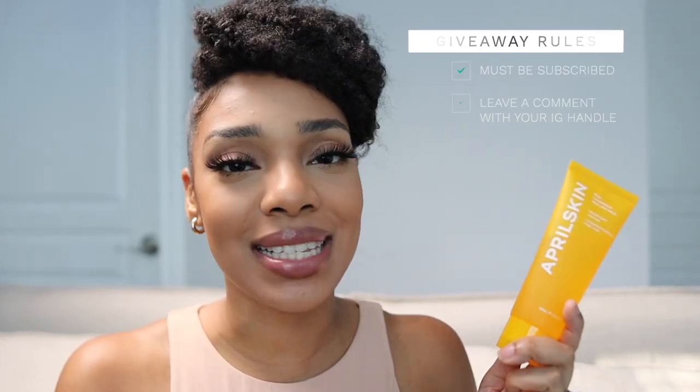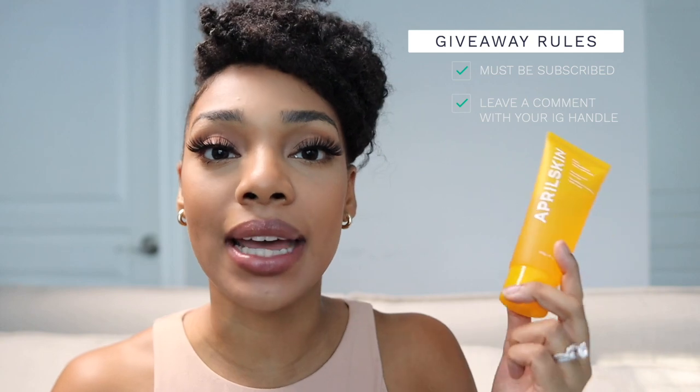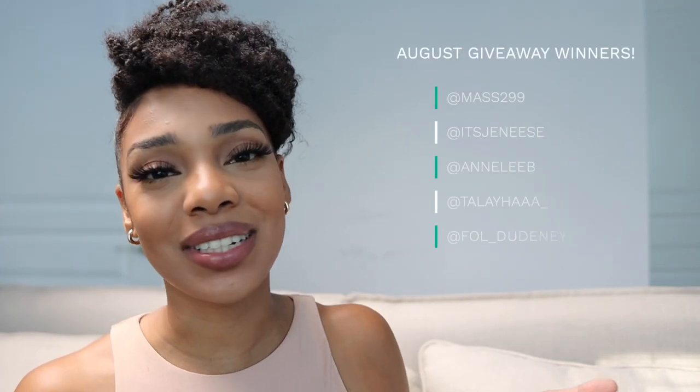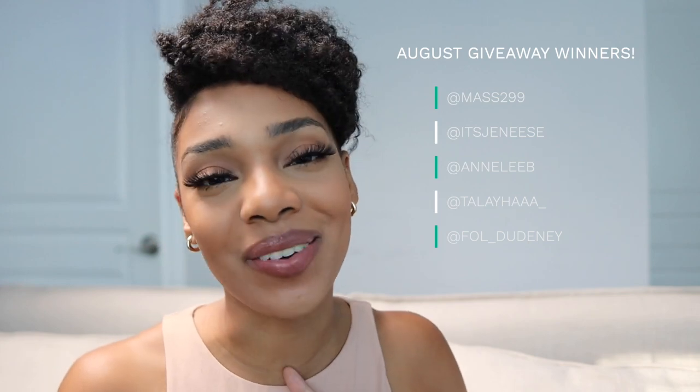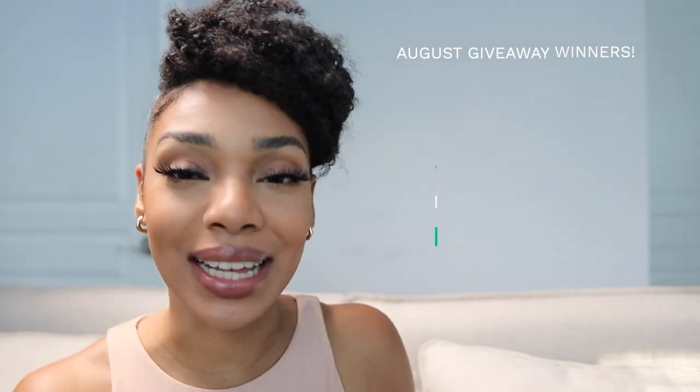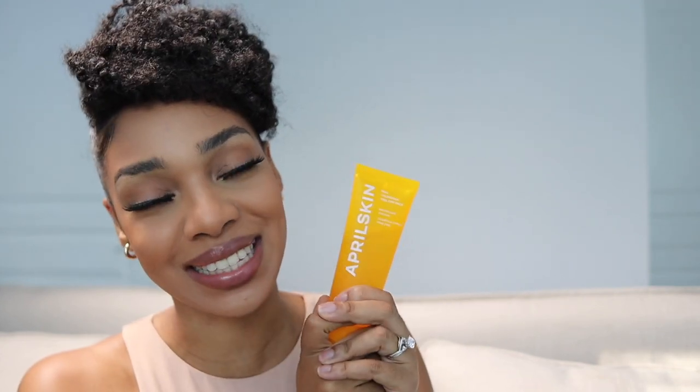I'm going to leave a link for this mask in the description box below. I actually have quite a few of them, so I want to send one to you — if you want to win this Calendula Peel Off Mask, just leave me a comment with your Instagram handle so I can contact you there. I also want to announce the winners of our last giveaway — I'll leave those on screen now. I've already contacted everyone in their Instagram DMs, so go check if you haven't already. Congratulations to last month's winners!